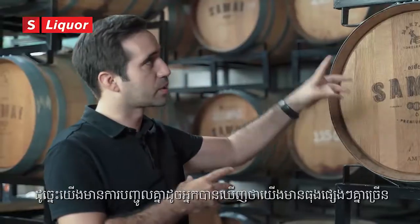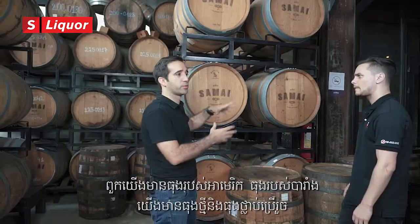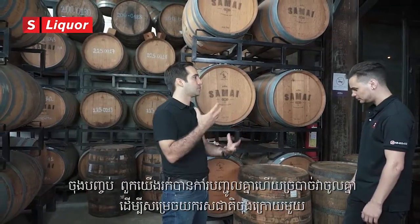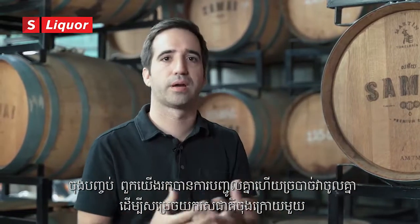We have a combination of different kinds of barrels — American oak, French oak, some new barrels and some used barrels. At the end, we find the right combination and blend it together to get the final product and that signature Samai taste.